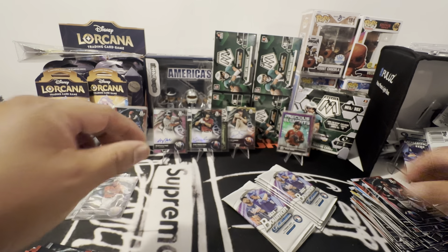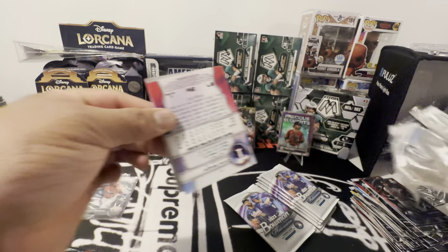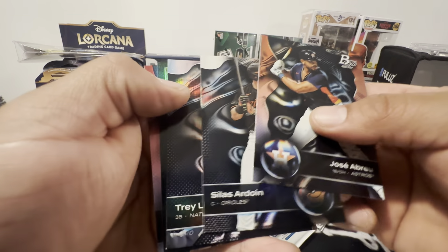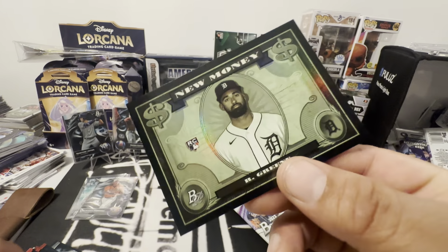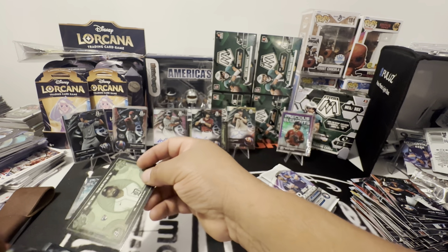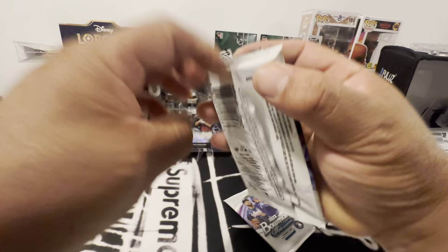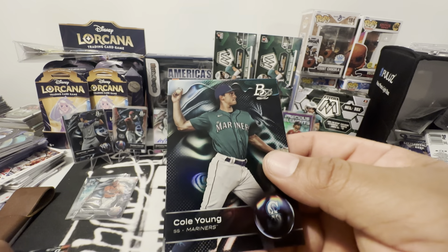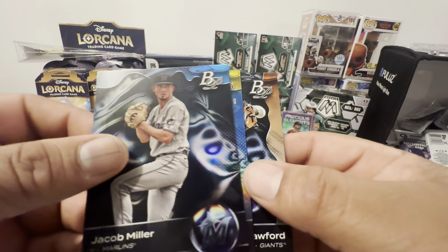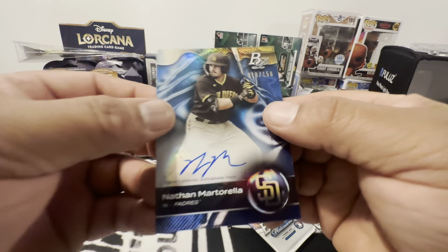Man, these boxes are fun. I don't care. Riley Green on that money — rookie card. I'm mixing these with rookies. We still have one auto left. Hunter Brown — he's a great pitcher. Jake Miller. Oh, there's another autograph. Brandon Crawford, numbered to 150.